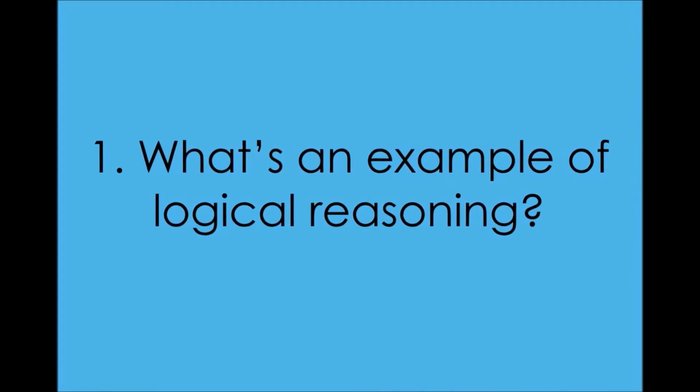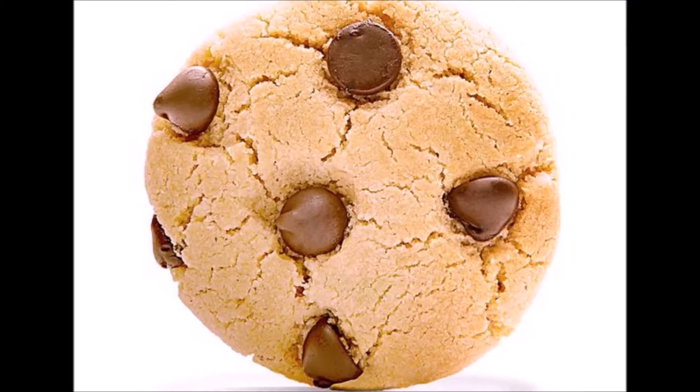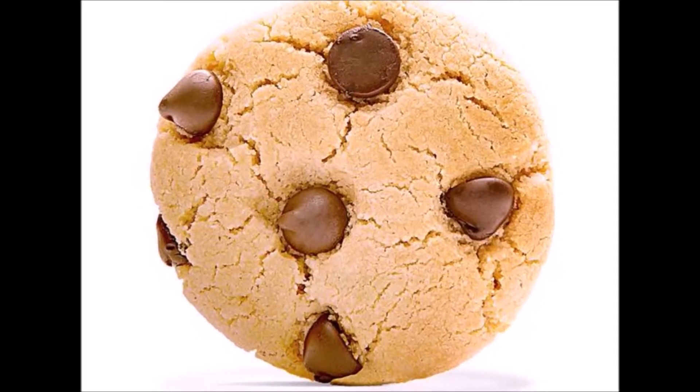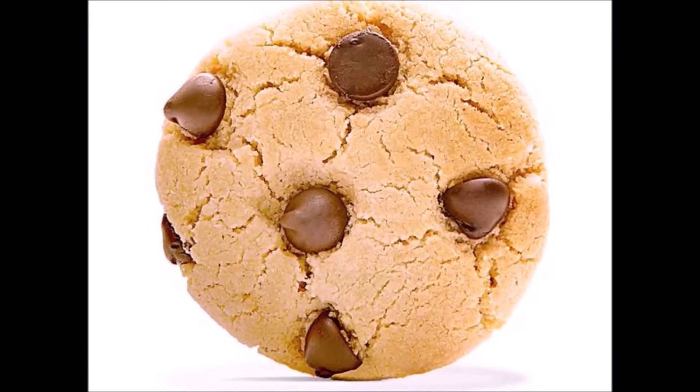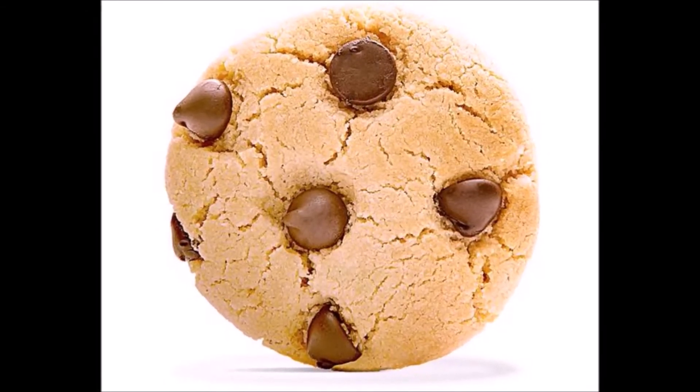One, what's an example of logical reasoning? An example of logical reasoning can be the process of coming to the conclusion of who stole the cookie based on who was in the room at the time.